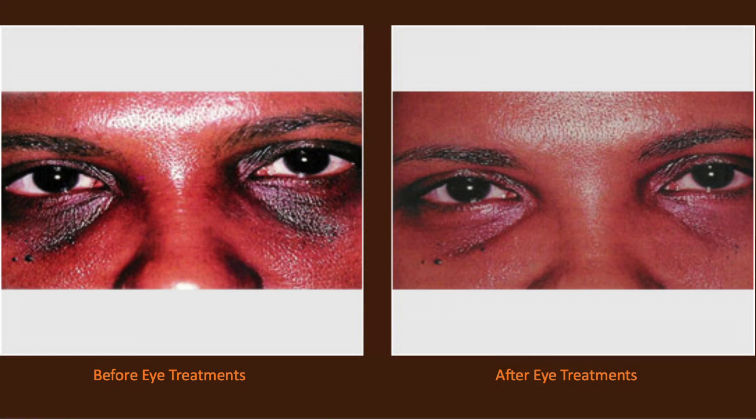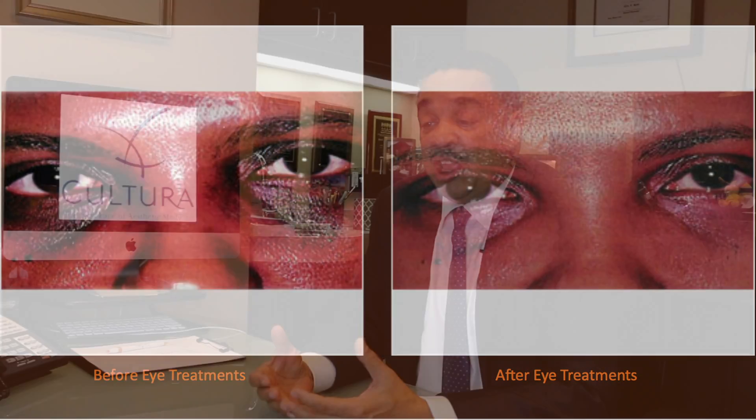We lose volume in our tear trough, which gives us a tired look. We lose volume in our cheeks, in the corners of our mouth that give us a sad look. We lose volume in our jawline and we lose that chiseled jawline look.